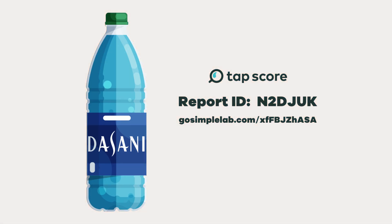TapScore kits also test for pharmaceuticals and much more. Let us know in the comments, and don't forget to follow us so you can get the next lab results.